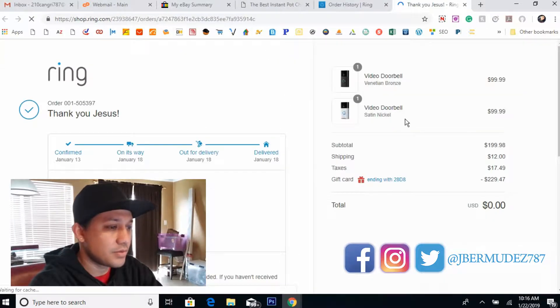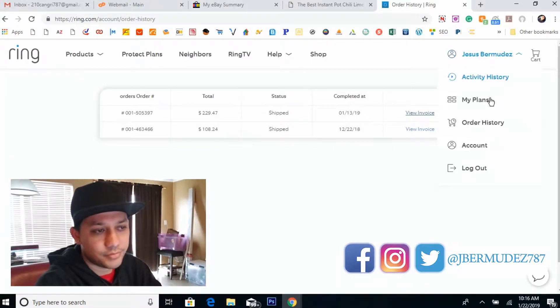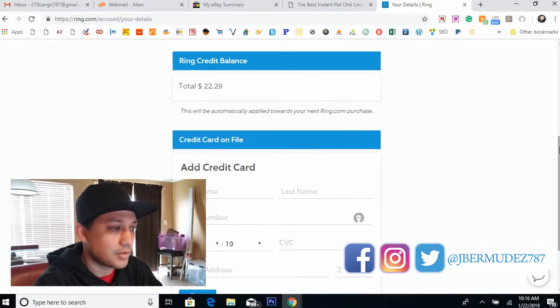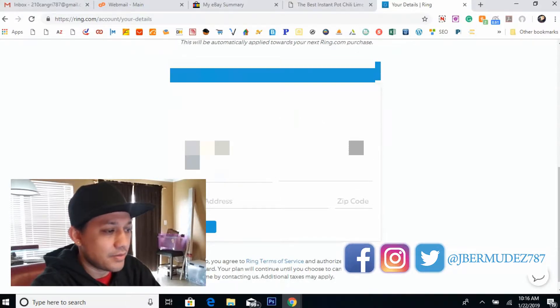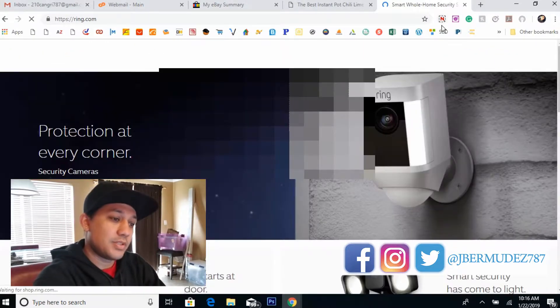Let's go to my second order, placed in January. You can see I placed two different doorbells — one is the bronze one and the silver-looking one — for $230. I paid zero dollars. Let me show you my account so you can see I never paid for anything. You can see my credit balance right now, and I never had to add a credit card to the website to place an order. That's pretty much it for the proof.